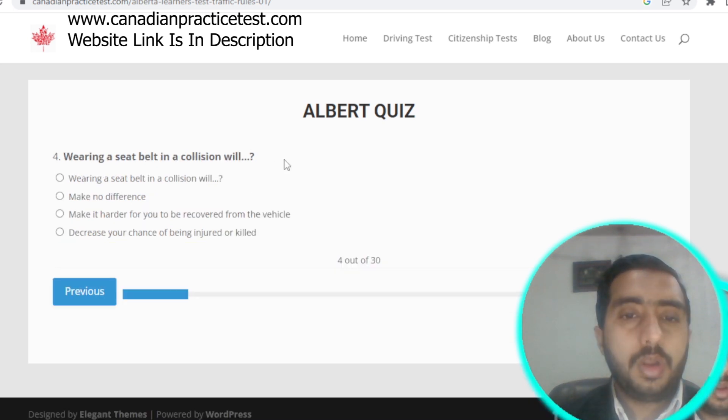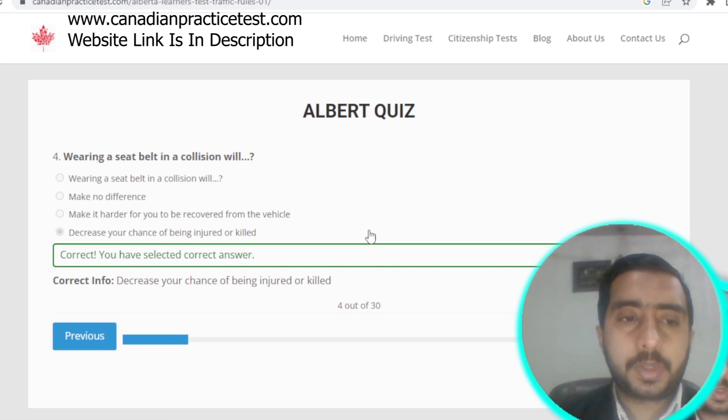Question number four: wearing a seat belt in a collision will decrease your chance of being injured or killed. Option D is the correct answer.